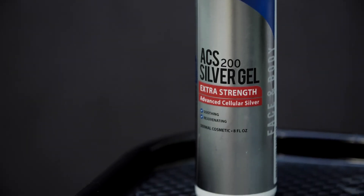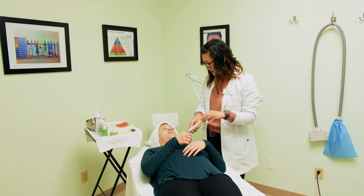Instruct your client that they may apply makeup and SPF in four hours. Your Hans Derma treatment can be done every three to four weeks. For best results, we recommend that they do a series of three.